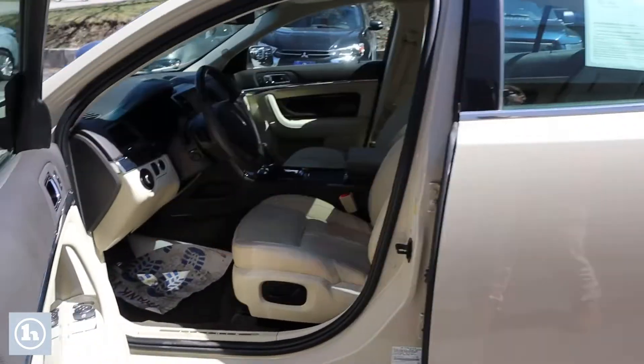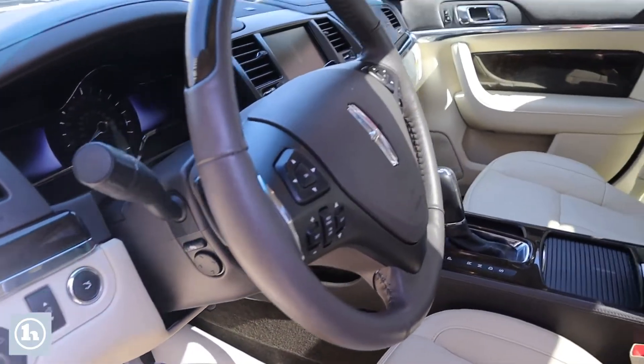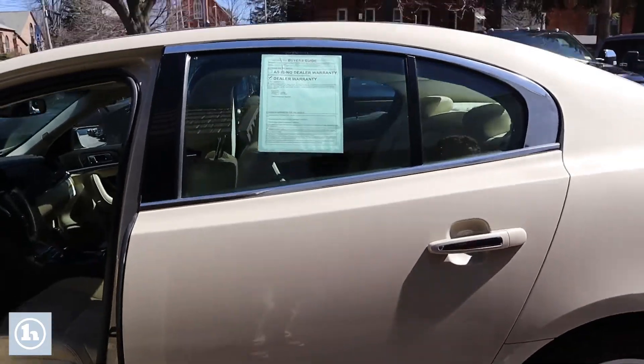You look inside here, you will see that it has that beige leather. It does have some black on the top to kind of give it a little offset. You also have some chrome in there to make it pop a little bit more. This thing does have heated steering wheel, heated seats, everything in there is power. You have a nice moonroof up there as well.